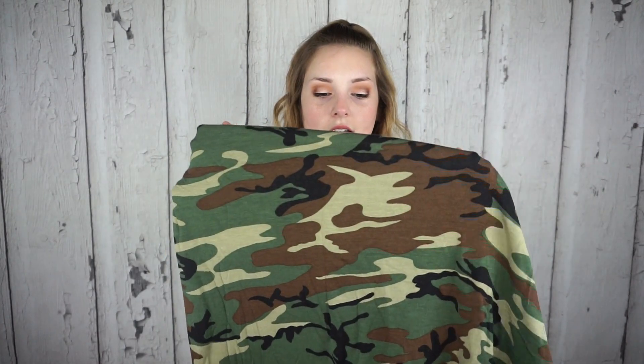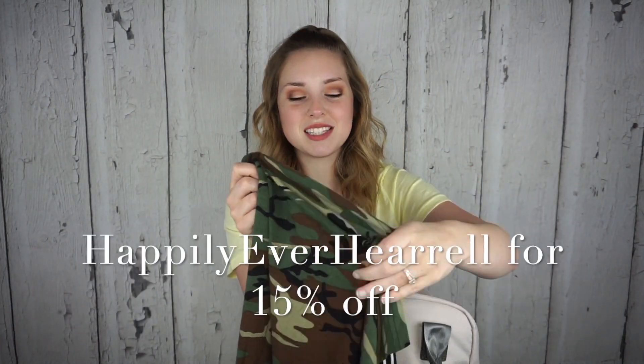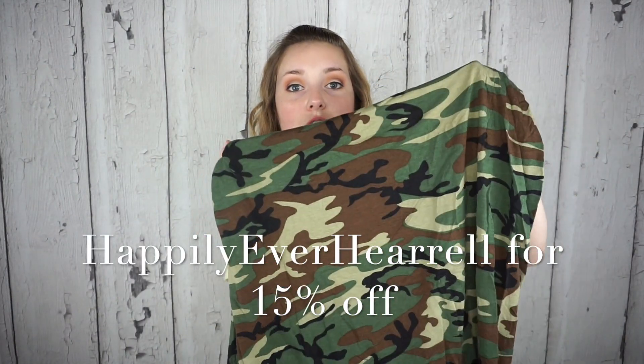Next I have a breastfeeding cover from Covered Goods. I've talked about this before and I believe I still have a discount code - I'll make sure it's valid and leave it in the description box and on screen. I love this cover so much - even without a discount I would totally get it. It's so soft and really lightweight but not see-through at all. He always fed under it really well and didn't get hot and sweaty.